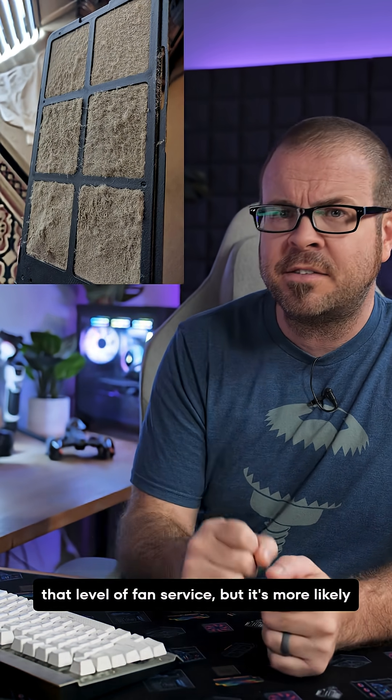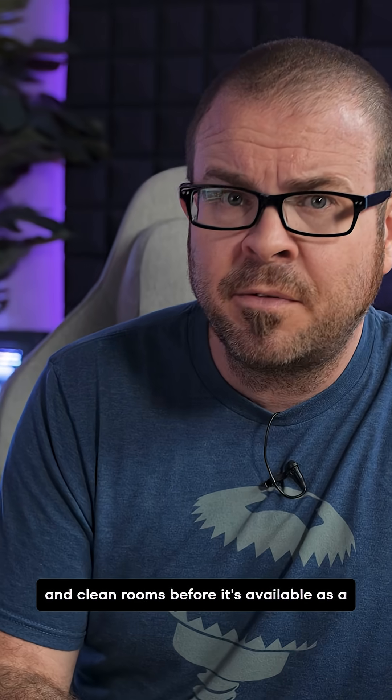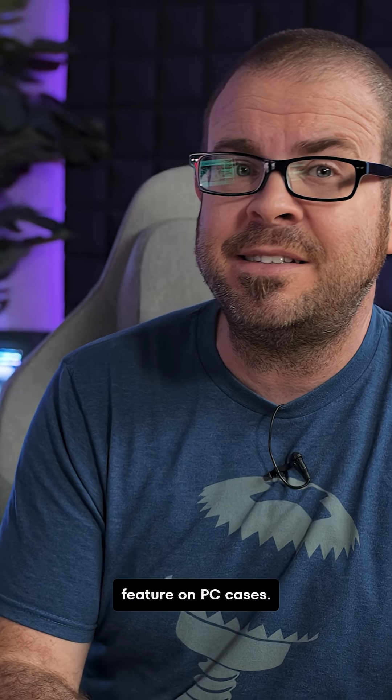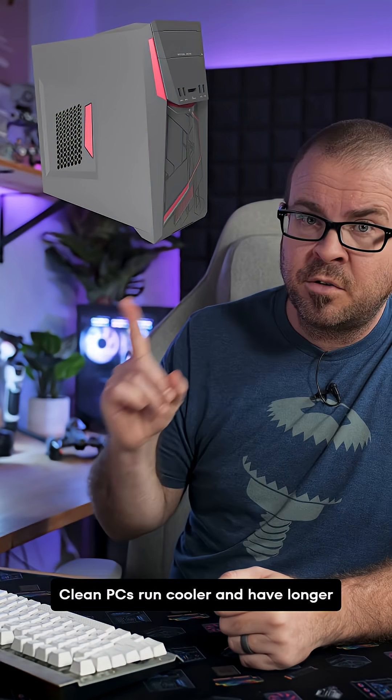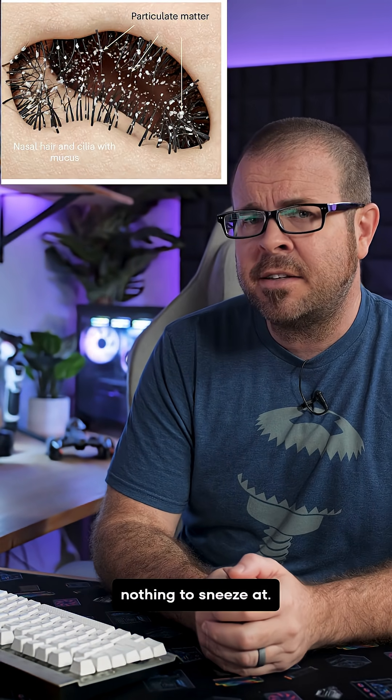Tough to say if PC gamers will be up for that level of fan service, but it's more likely that this tech will be put to use in hospitals and clean rooms before it's available as a feature on PC cases. Clean PCs run cooler and have longer lifespans though, so these snot filters are nothing to sneeze at.